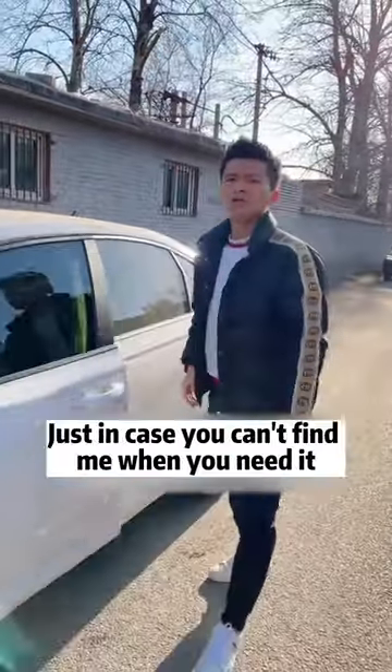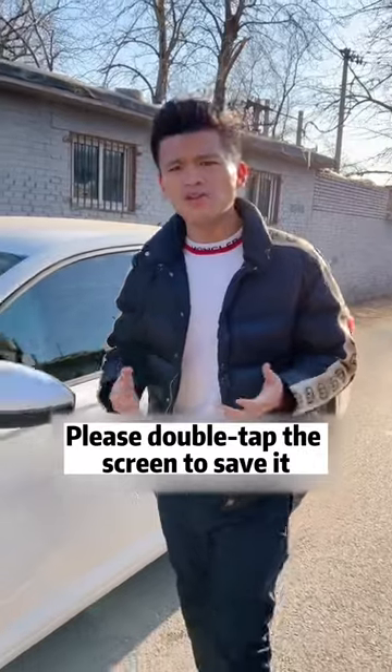I will share practical car knowledge with you every day. Just in case you can't find me when you need it, please double tap the screen to save it.